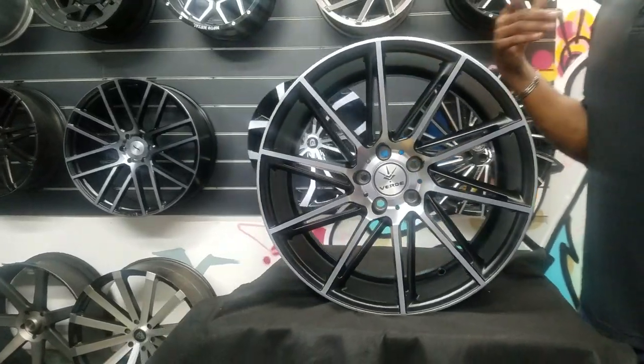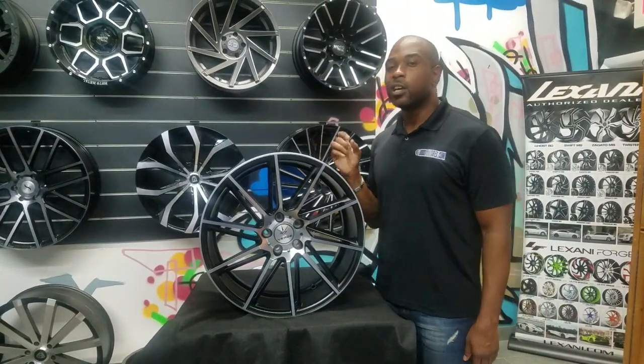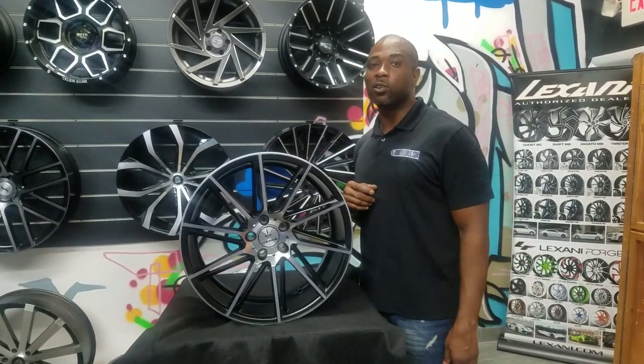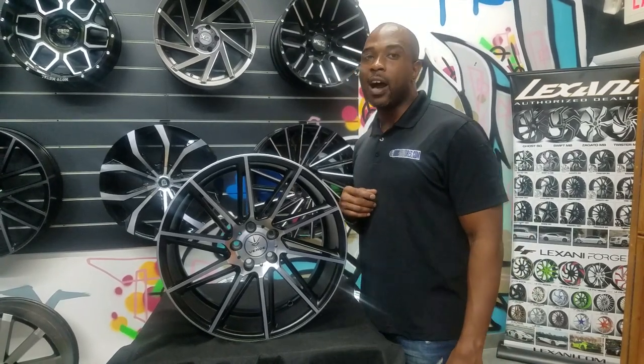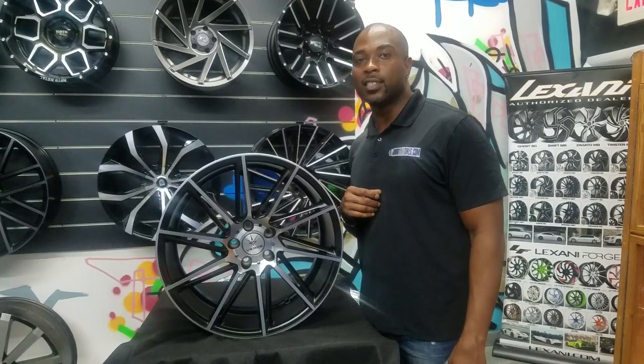Anyway, great looking wheel, greatly priced wheel. Veridane's finishes are always really nice finishes at not a bad price. You can find these wheels online at DovesandTires.com or call us at 877-544-8473. This is your boy KB from Doves and Tires TV, signing off.